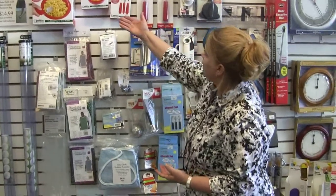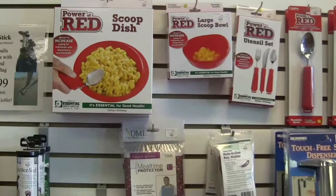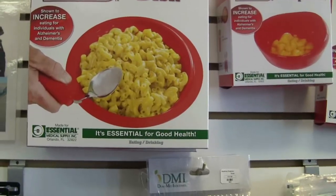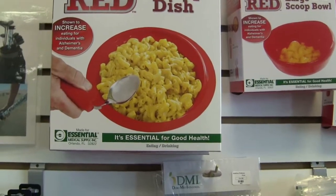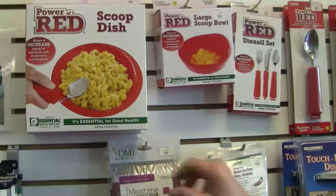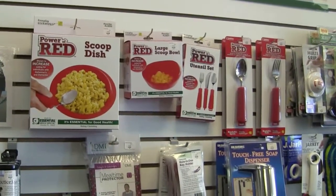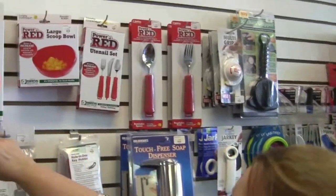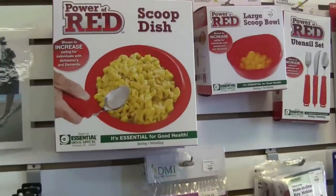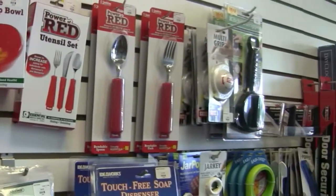The big scoop dish and bowl are great for someone who has a difficult time eating. It suctions to the actual table and stays in place when you're trying to get food onto your fork or knife. And as you can see in this picture, these utensils bend, which helps the person better get food up to their mouth when eating.